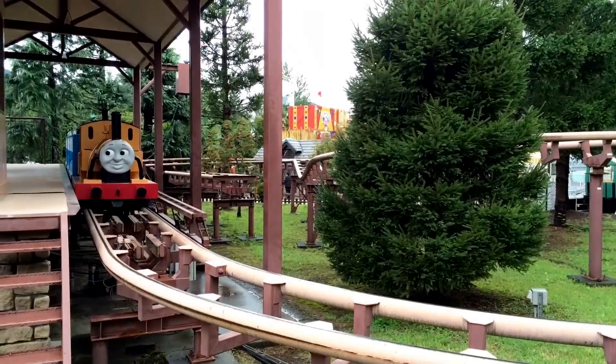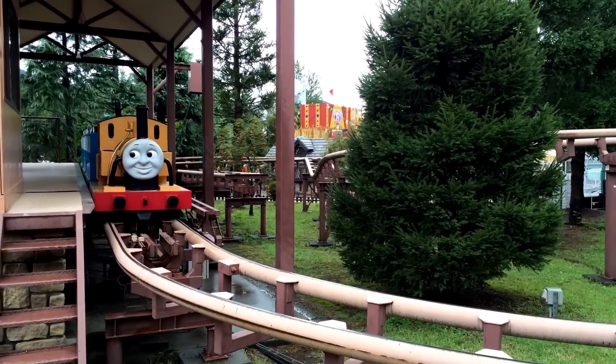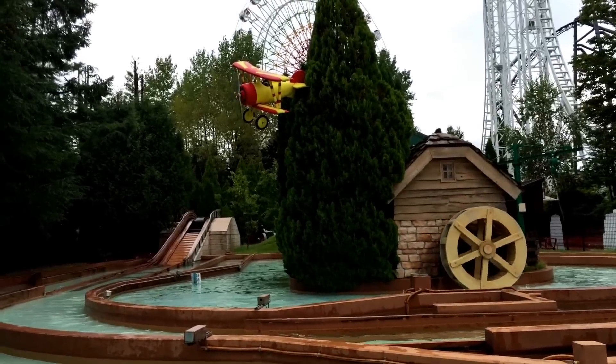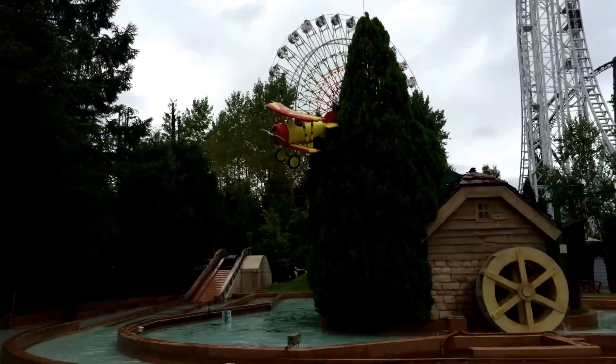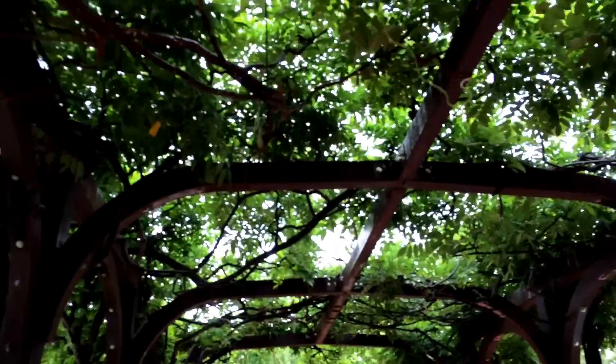This Duncan ride is still speedy — it's a roller coaster track, but it's good for little kids. Here it is going over the water. Did you see that plane? That's cool, man.